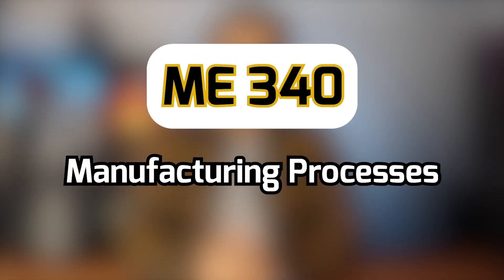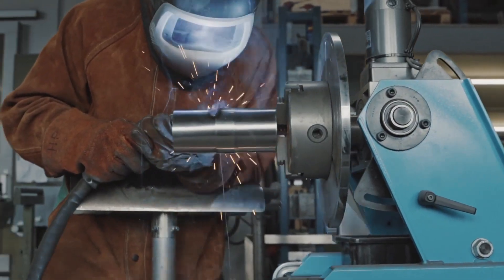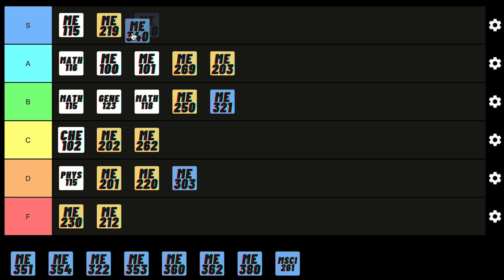Manufacturing is a very useful and pretty straightforward course. You'll learn about all the different types of processes used to make various materials — plastics, different types of metals, glass, and more. The exam was pretty easy and the math is simple, and a lot of mechanical engineering job interviews ask you questions from this course, so that's why I gotta give it S tier.